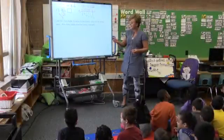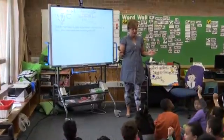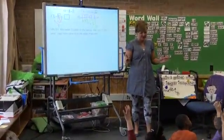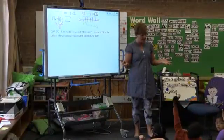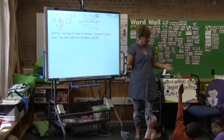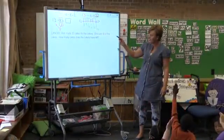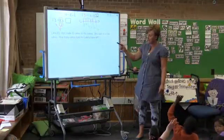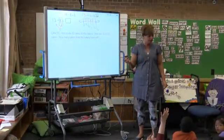All right, so here's our challenge problem today. How many friends tried the challenge problem? Remember, everybody can try the challenge problem, even if you make mistakes, because you can learn from your mistakes. Kim made 33 cakes for the bakery. She sold 16 of the cakes. How many cakes does the bakery have left? What are we looking for? A part. What's our total today?